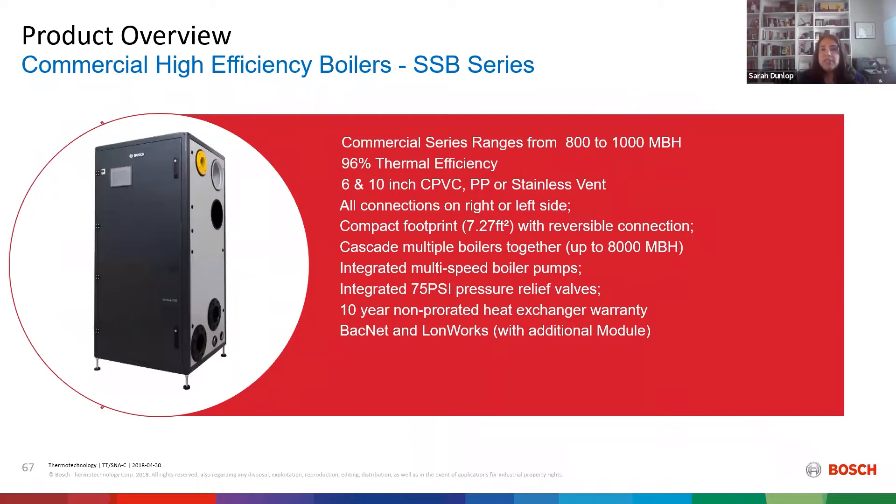The SSB comes in 800,000 and 1 million BTU. It's 96% thermally efficient. We have various vent capabilities and you can have connections on the right or left side, so depending on your space you can have them all on the right, all on the left, or a combination of the two. You can cascade up to 8 million BTU — four units physically connected, and eight units connected via a controller. They come with their own dedicated boiler pumps and a 10-year non-prorated heat exchanger warranty. We have BACnet and LonWorks; normally we see BACnet, but if you have an existing building with LonWorks, you can connect it to the existing system.